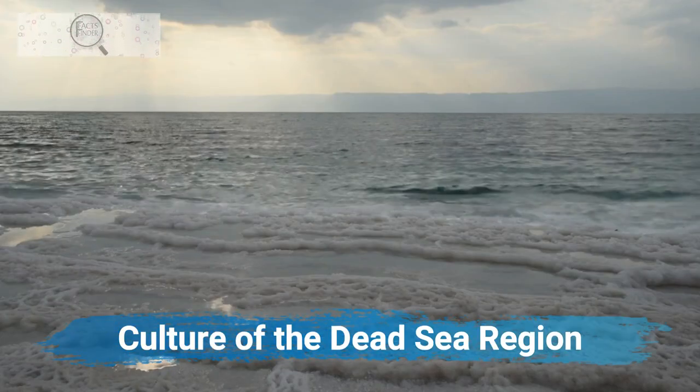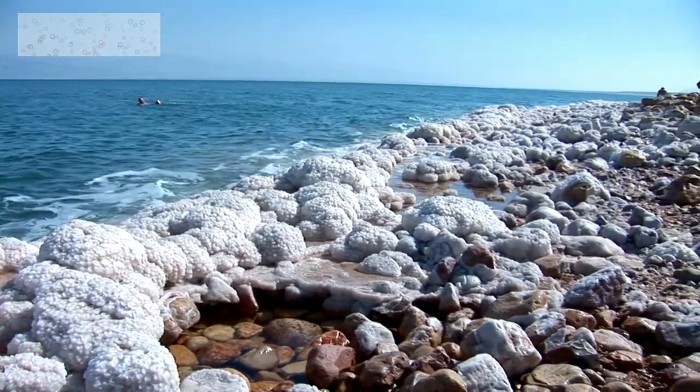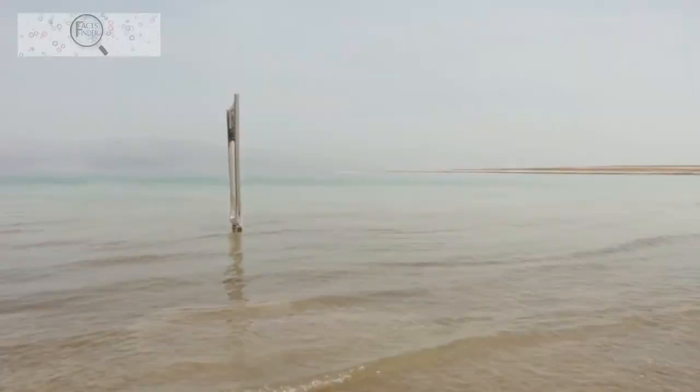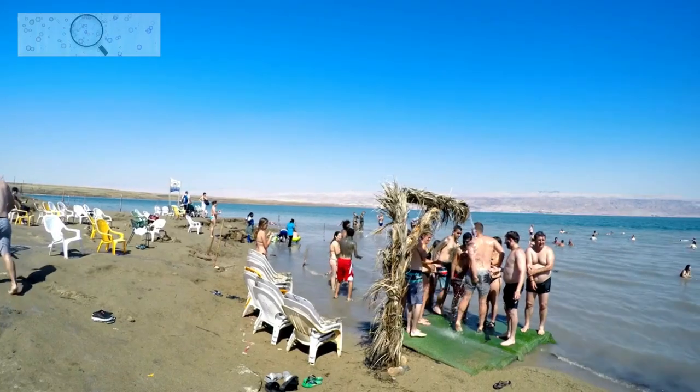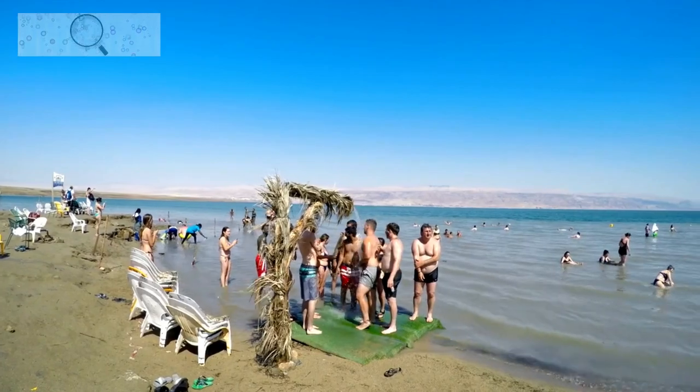The Dead Sea region is a multicultural region home to people of different faiths and backgrounds. The majority of the population is Arab, and there is also a significant Jewish population. The region's economy is largely based on tourism.